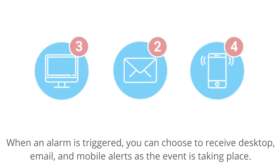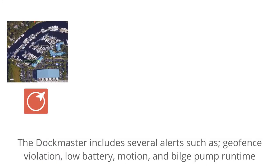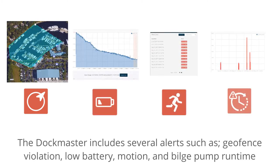When an alarm is triggered, you can choose to receive desktop, email, and mobile alerts as the event is taking place. The Dockmaster system includes several alerts such as geofence violation, low battery, motion, and bilge pump runtime.